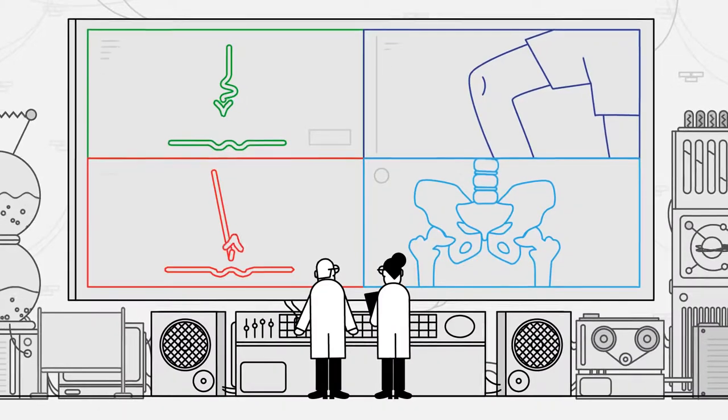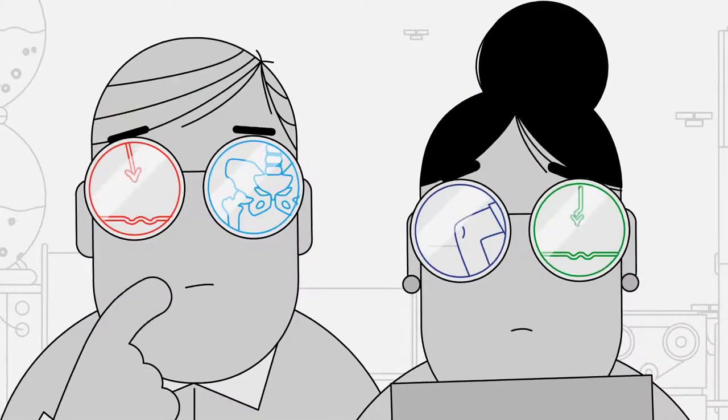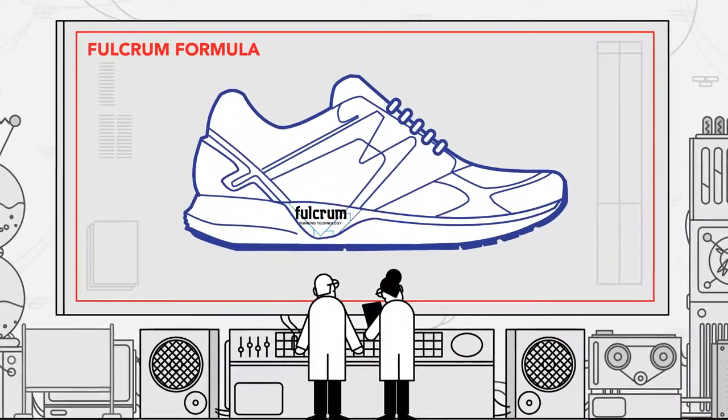Once upon a time, in a lab far, far away, tucked in the serenity of Finland, our researchers looked at a question: How do we build a running shoe that provides more cushioning and more stability?